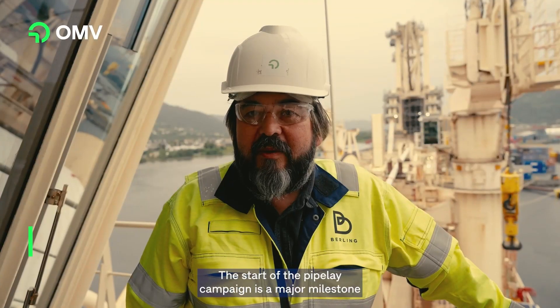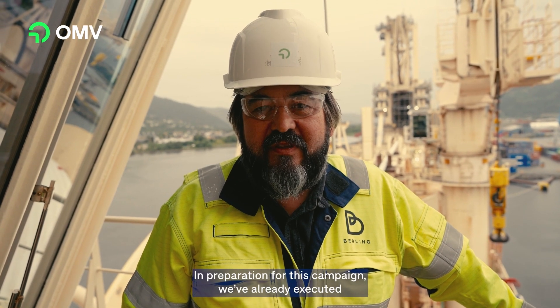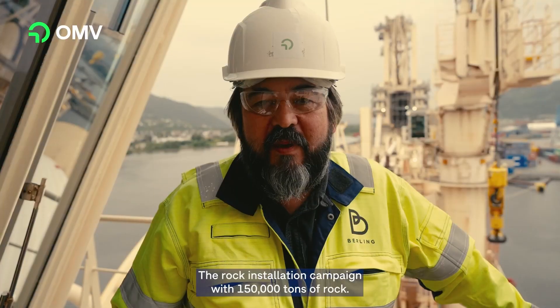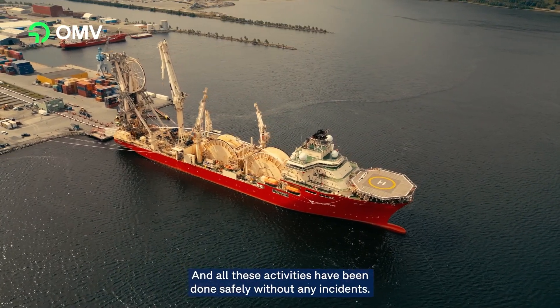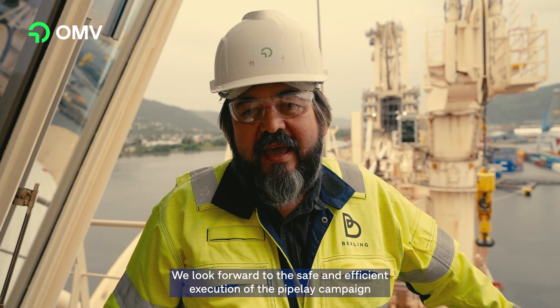The start of the pipeline campaign is a major milestone for the Bailing project and OMV NORK. In preparation for this campaign we've already executed the rock installation campaign with 150,000 tonnes of rock. We've installed 15 turning points in preparation for the pipeline, and all these activities have been done safely without incident. Safety is at the core of our operations, and we look forward to the safe and efficient execution of the pipeline campaign over the next four weeks.